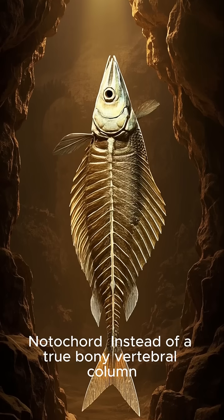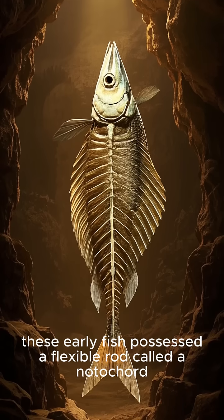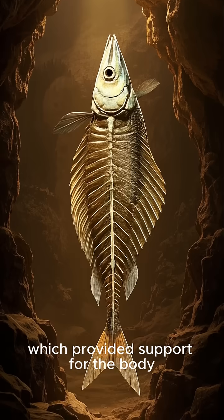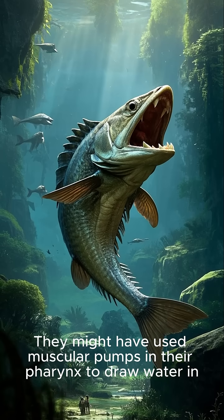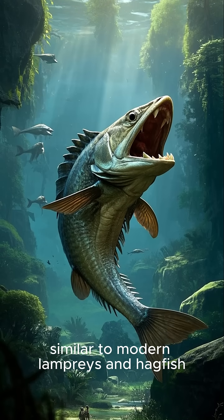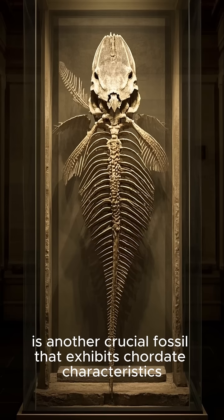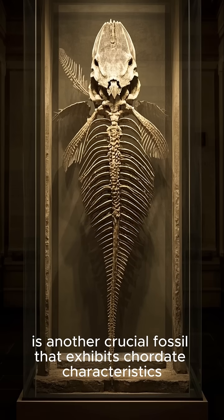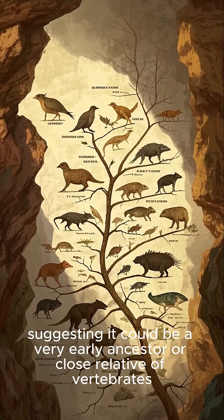Instead of a true bony vertebral column, these early fish possessed a flexible rod called a notochord, which provided support for the body. They might have used muscular pumps in their pharynx to draw water in, similar to modern lampreys and hagfish. Pikaia, from the Burgess Shale, is another crucial fossil that exhibits chordate characteristics, suggesting it could be a very early ancestor or close relative of vertebrates.